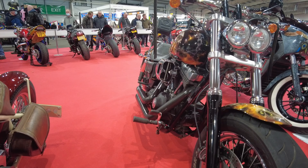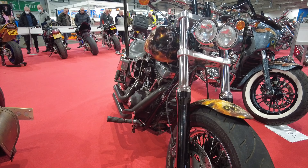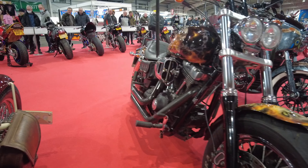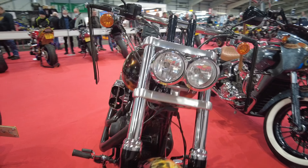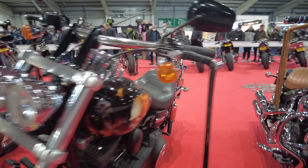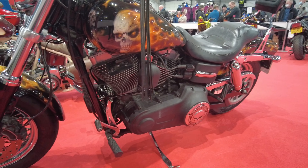I recognize this one — it belongs to my friend Ian. In fact, I did the leather work for this bike. The bag you can see on the side is one of my creations. Great bike, lovely bike. Nice one Ian, nice to see your bike on show.